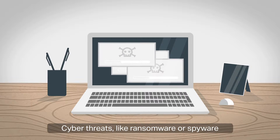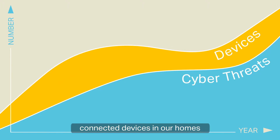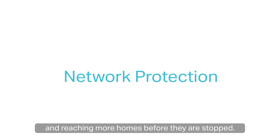Cyber threats, like ransomware or spyware, are on the rise with an increased number of connected devices in our homes. Attacks are becoming much larger in scale and reaching more homes before they are stopped.